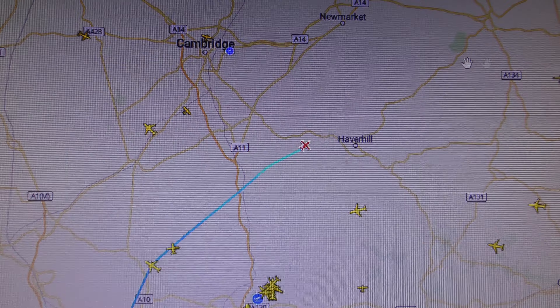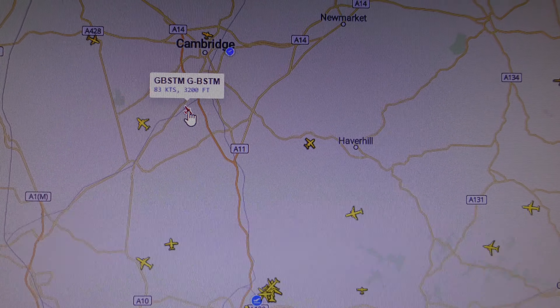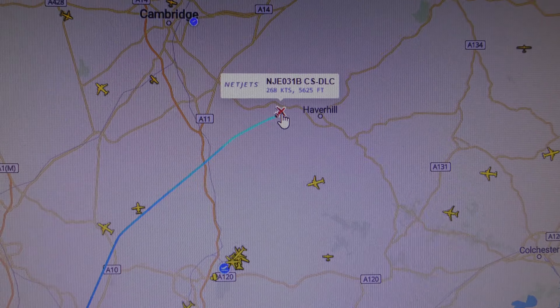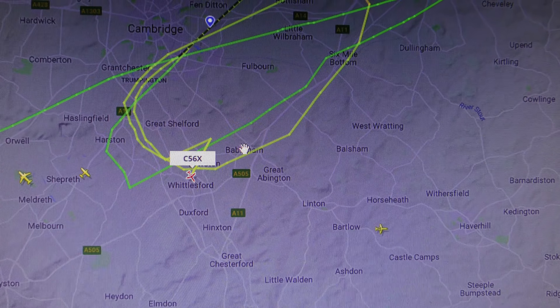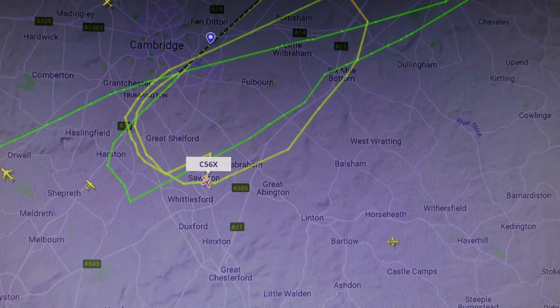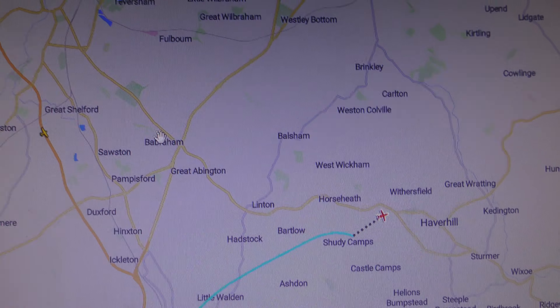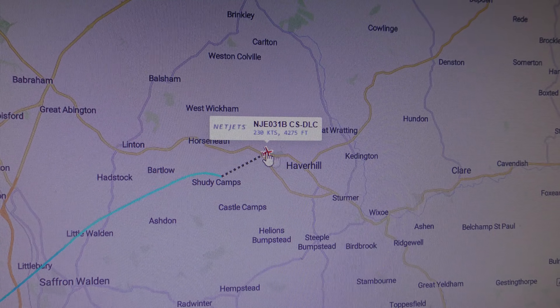Let's go back to Planefinder.net. What's Planefinder got there? That's a Cessna 172 — that's not it. Going back to Flightradar, it's got the plane somewhere near Baybraham. Planefinder has a different bizjet. Finding Baybraham on here — the bizjet should be about there. That is a different one for sure — that is CS-DLC, so it's not the one we're looking for.